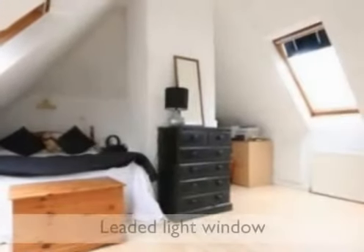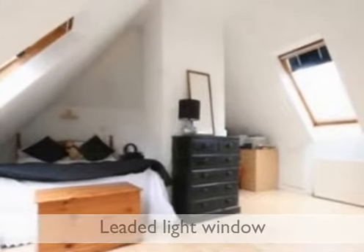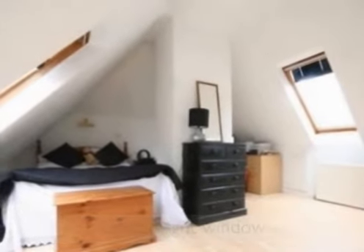The master bedroom has carpet, dado rails, ceiling coving, a double radiator and a double glazed leaded light window to the front aspect.